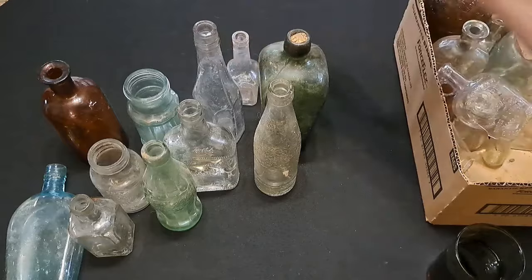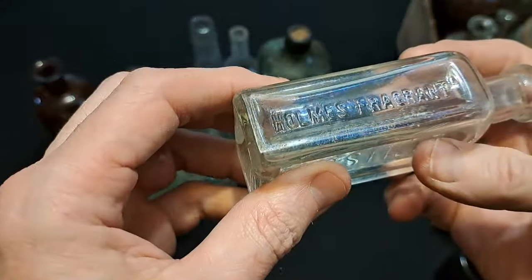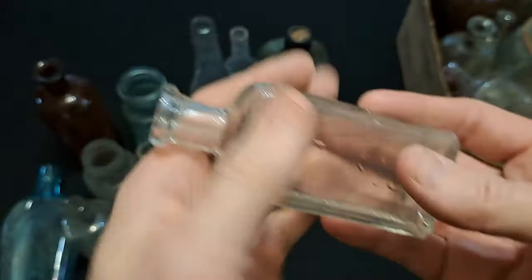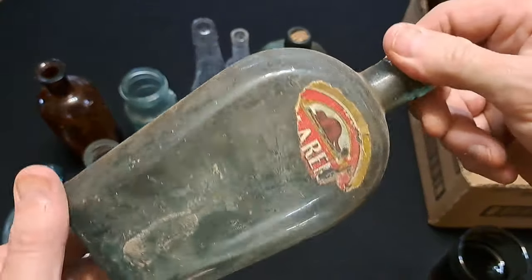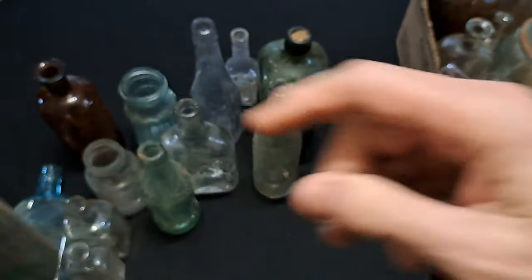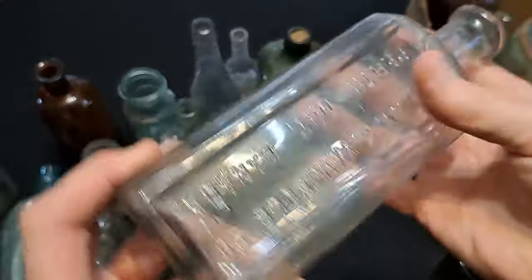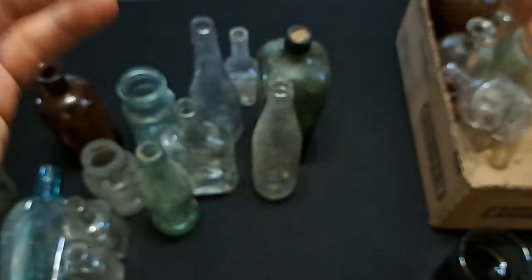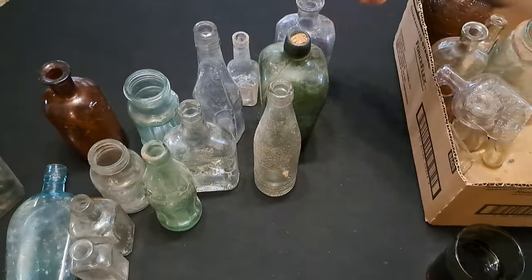These usually turn purple - I think that one actually might. I'll leave that one out too, see if we can purple that one up. We got Holmes Fragrant Frostilla - machine made, nice bottle. We got another flask with a partial label that somebody gave me - I'll leave that one separated as well. And a Henry K. Wample, Perth, Ontario, Canada - early machine-made one. That looks like it's turning color as well, I'll have to leave that one out.